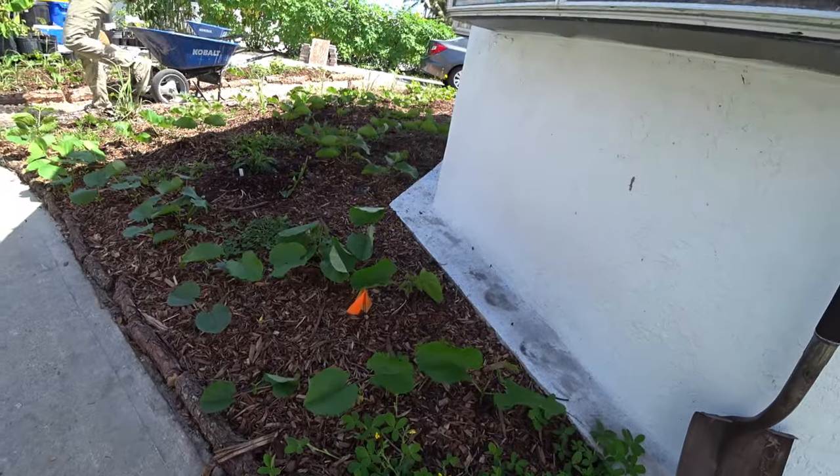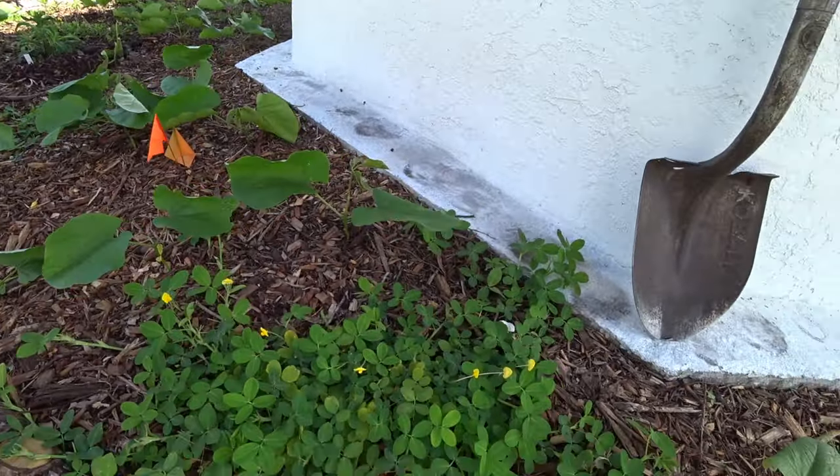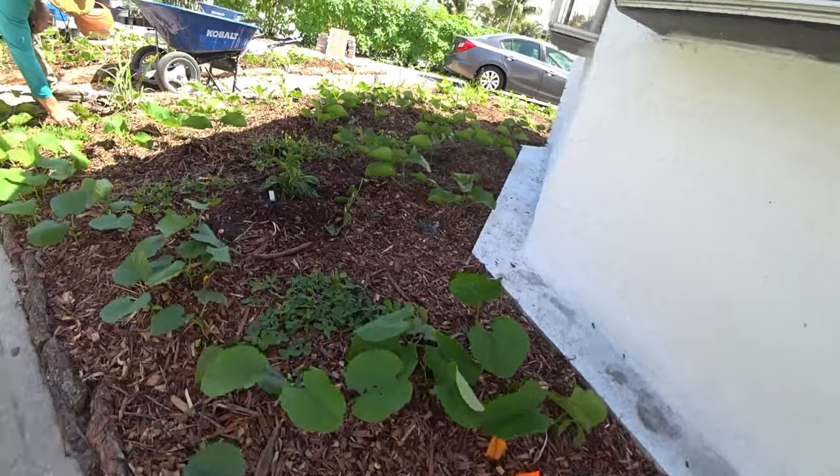This was planted last month — they're perennial peanuts. Look how much it's grown. About a month or so.